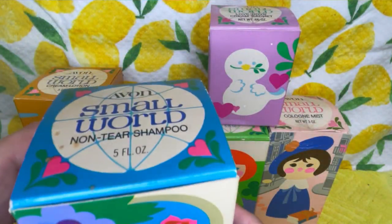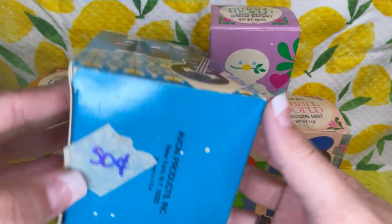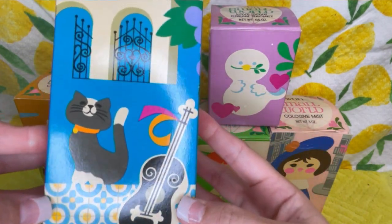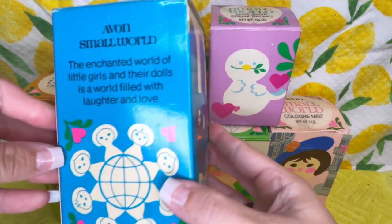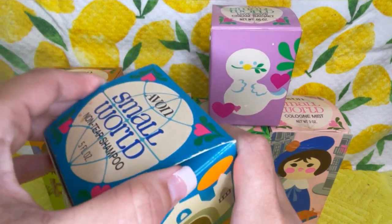Look at this amazing Small World vintage Avon collection I got at a yard sale for 50 cents each. This one is absolutely beautiful — I love the artwork on these. This one is no tear shampoo.